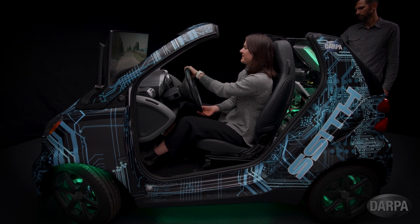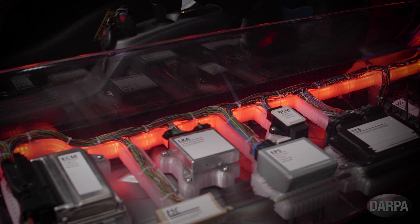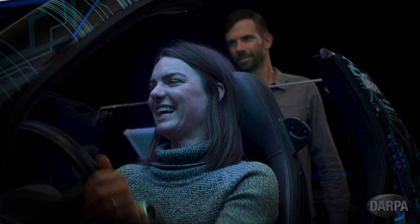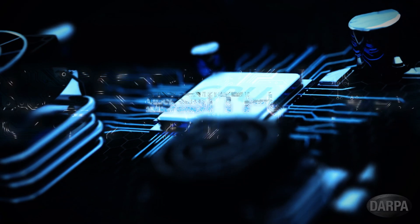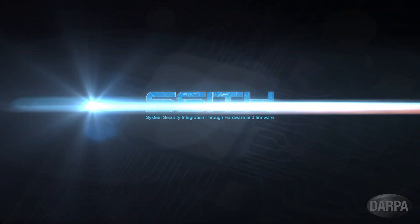Our demonstrator car is making virtual stops at events throughout 2021 to introduce the SYTH concept to the cybersecurity community. Share in their experience and see how we're utilizing new technologies to keep systems safe. Join DARPA in our system security integration and start driving toward a more secure future with SYTH.